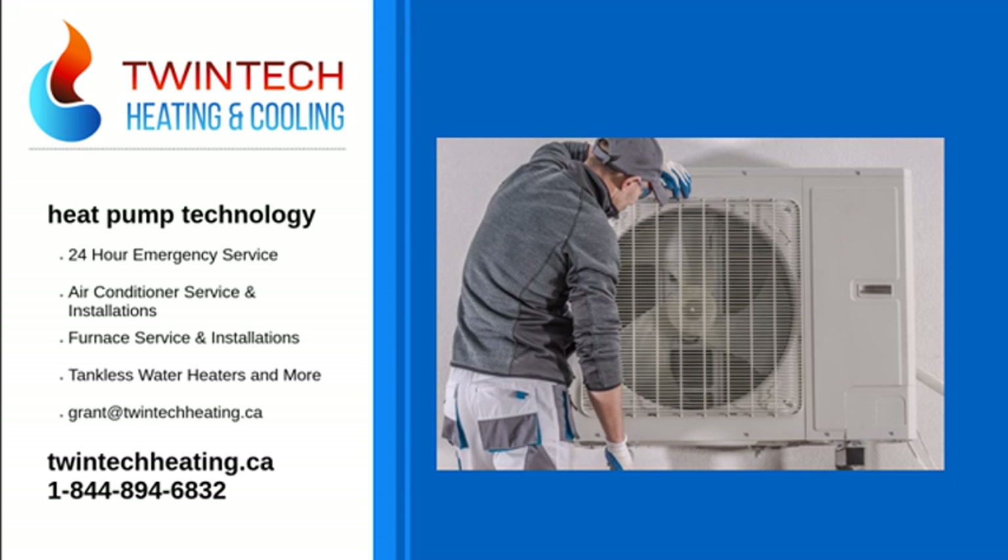If you'd like to learn more or set up a free consultation, call Twin Tech Heating and Cooling today at 1-844-894-6832.